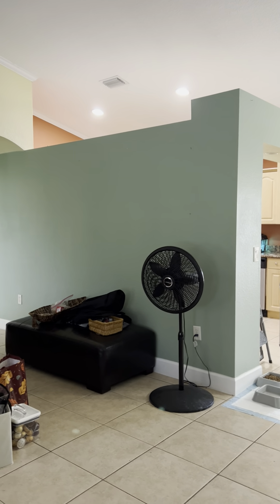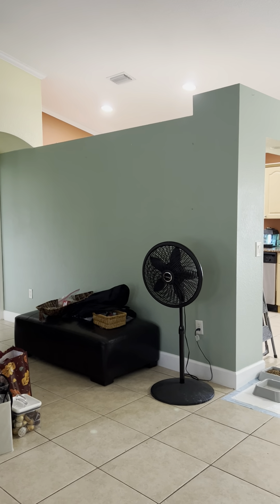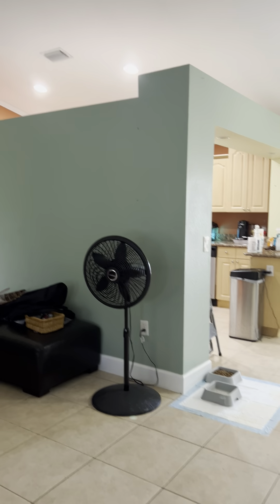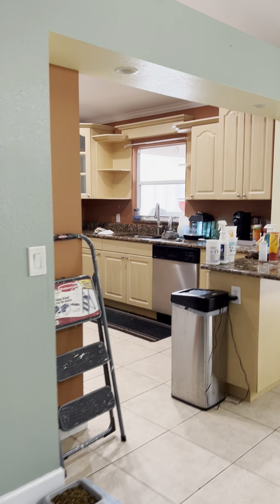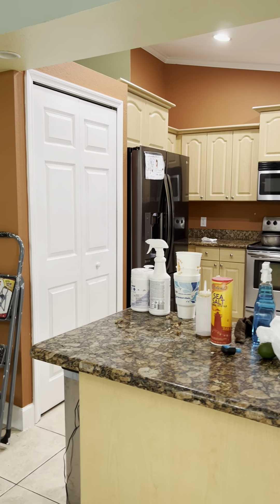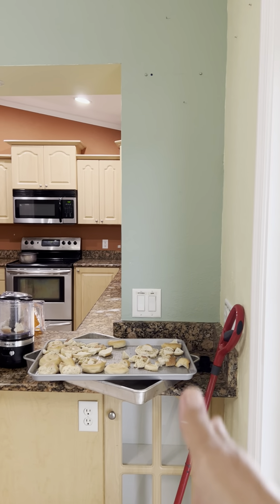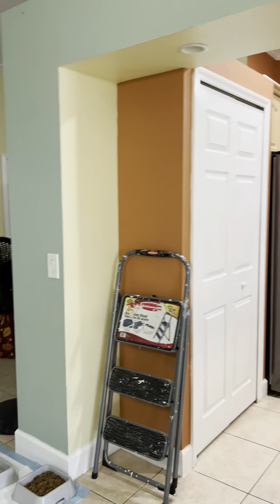We're gonna be gone for a few weeks, and a crew of contractors and workers are gonna come and demolish our kitchen. They're gonna remove this wall — our kitchen is so closed in, like a box, and we don't get much light from outside. This is not a load-bearing wall, so they're gonna demolish from here up to the refrigerator, so it's gonna be open soon.